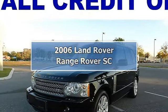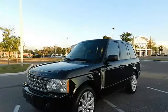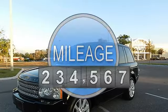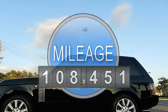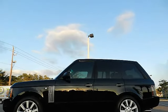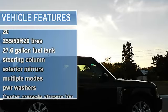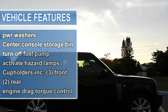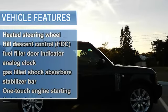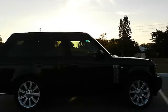2006 Land Rover Range Rover SC. This vehicle features the following equipment: 150 amp liquid-cooled alternator, 16-way driver/passenger power heated contour seat with memory, 20-inch 255/50 tires, 27.6 gallon fuel tank, 2-speed electronic transfer gearbox with torsion torque-sensing center differential and shift-on-the-move capability, and 3-driver memory including driver seat and steering column.